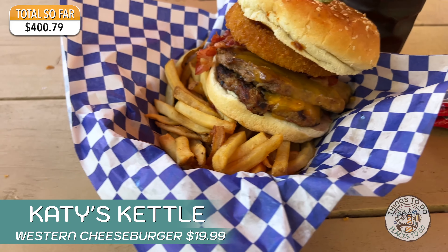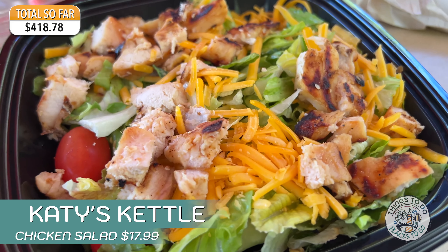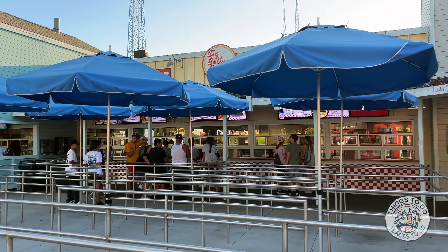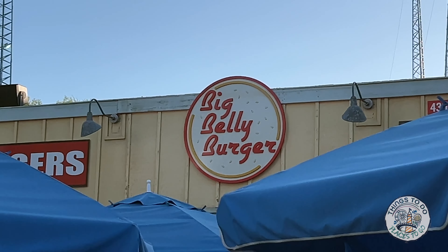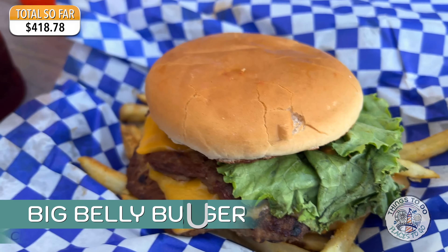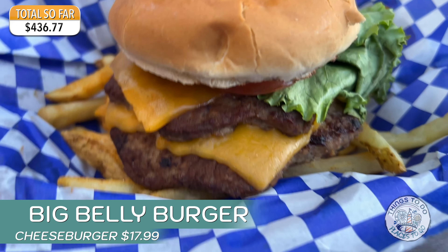Heading over to Munchies, which is a stand just outside of the Food Etc food court. This is the only place in the park that serves waffle fries. We had the chicken strips here again - nice and juicy - and got the waffle fries. This takes our running total so far to three hundred and eighty dollars and eighty cents spent, and we're not finished yet.